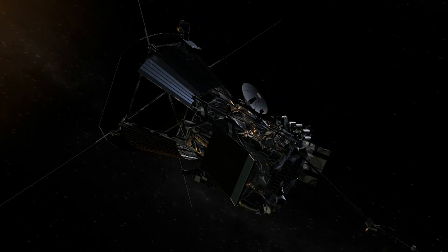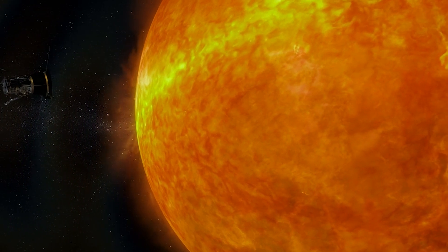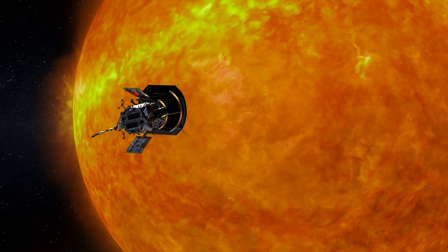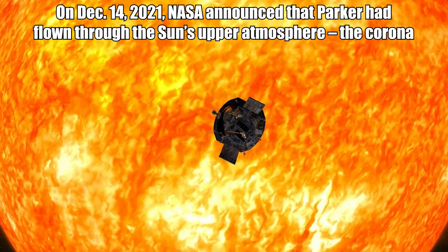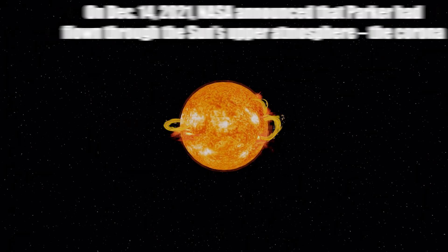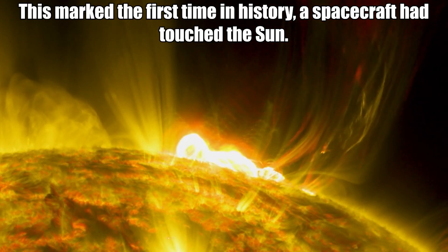To perform its unprecedented investigations, the Parker Solar Probe and its instruments are protected from the sun by a 4.5-inch thick (11.43 cm) carbon composite shield, which can withstand temperatures reaching nearly 2,500 degrees Fahrenheit or 1,377 degrees Celsius. On December 14, 2021, NASA announced that Parker had flown through the sun's upper atmosphere — the corona — and sampled particles and magnetic fields there, marking the first time in history a spacecraft had touched the sun.